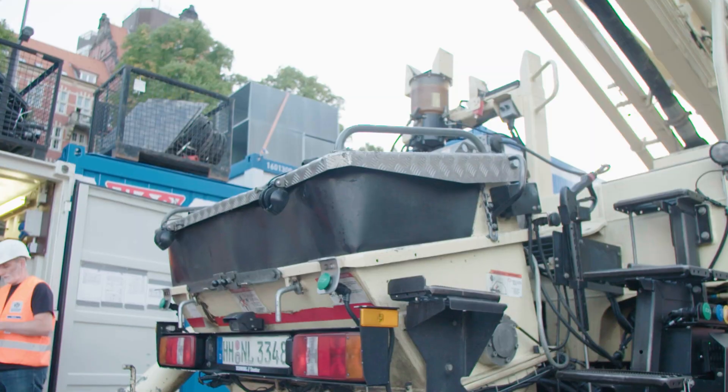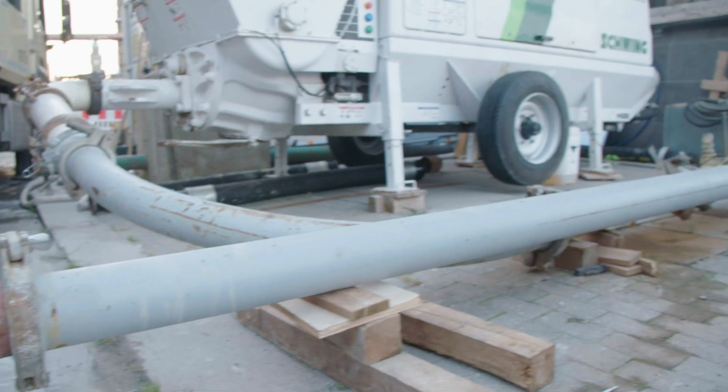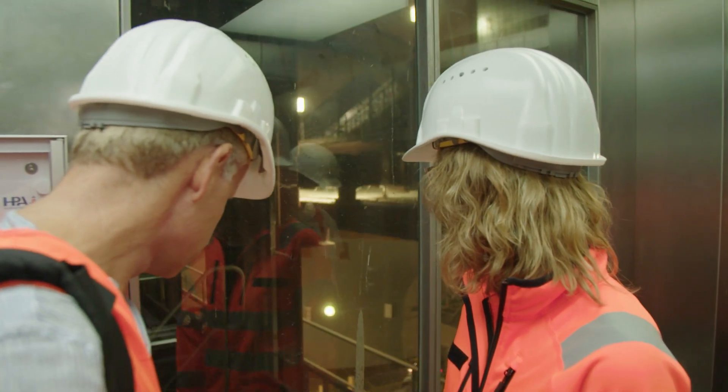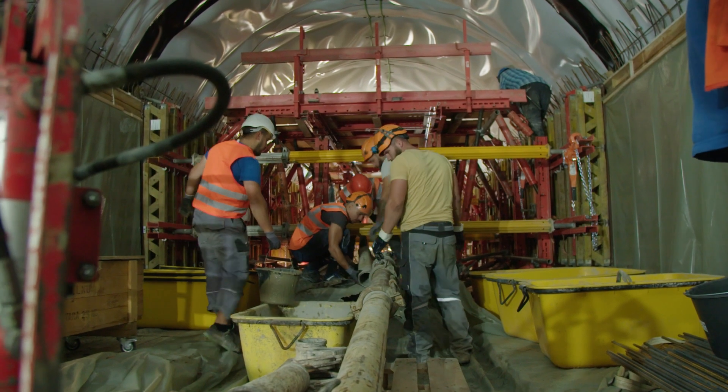Good news for the team — they can get on with the job. The concrete runs through this pipe you can see here and down into the wall shuttering. We want to take a closer look at this, and to do so we go down the western tunnel, which is currently being renovated.